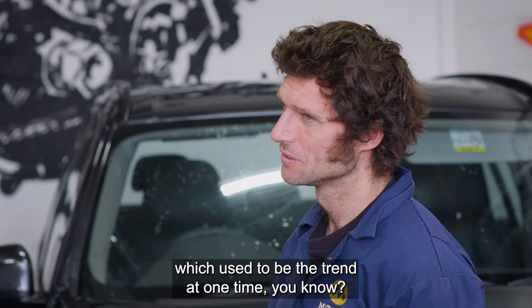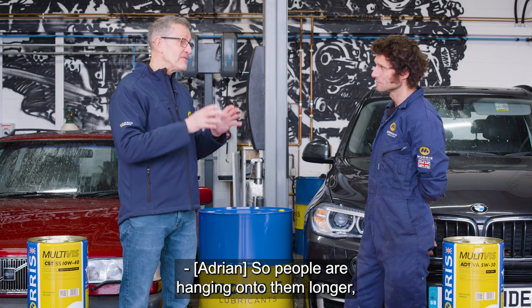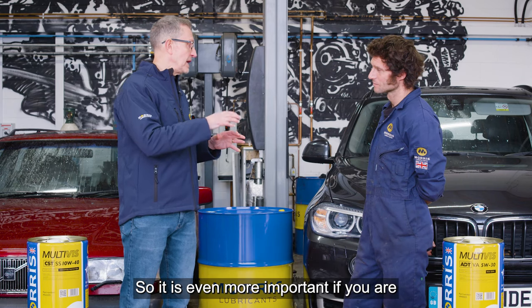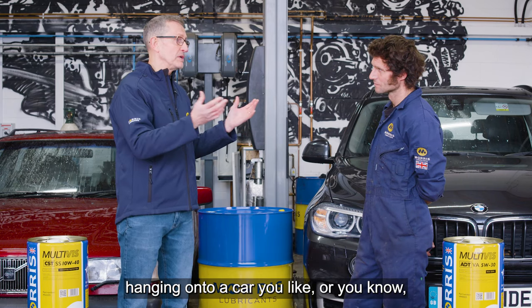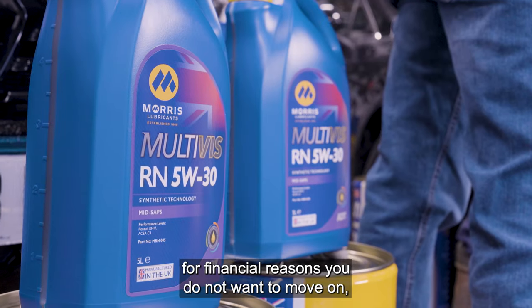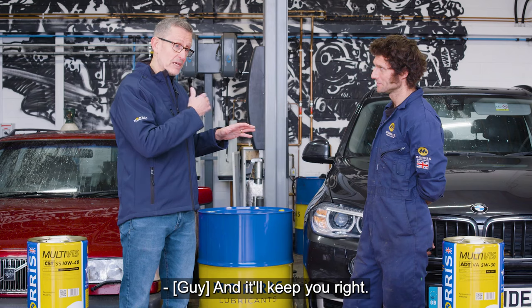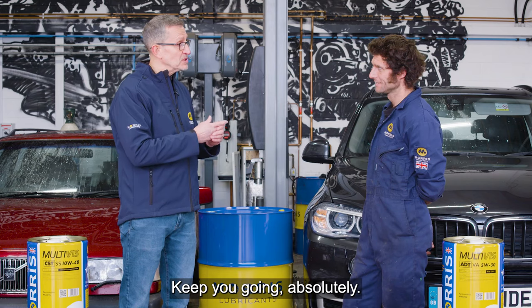People are not changing their cars every two or three years like used to be the trend. So it's even more important if you're hanging on to a car — whether because you like it or for financial reasons — that you continue to service it correctly with the right engine lubricant, and it'll keep you going.